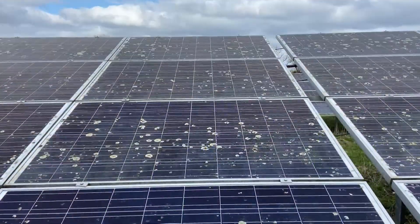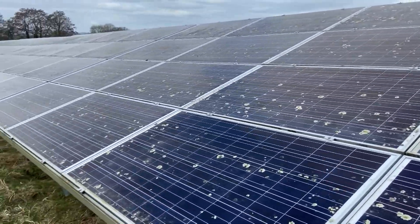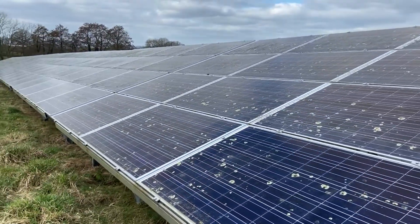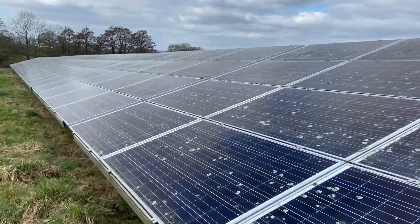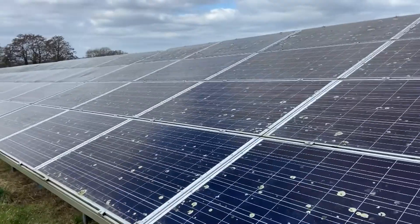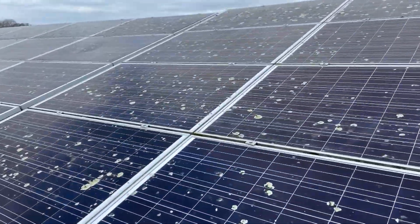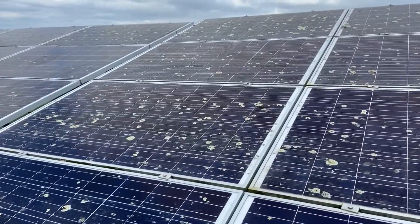When we returned to site, because the client hadn't followed the six-monthly recommended schedule, we found the panels in a condition worse than this. These solar panels have already been cleaned six months ago and we're back to carry out another clean six months later.